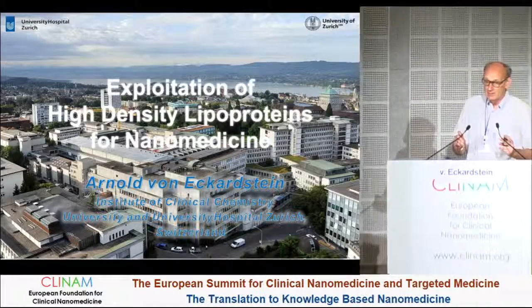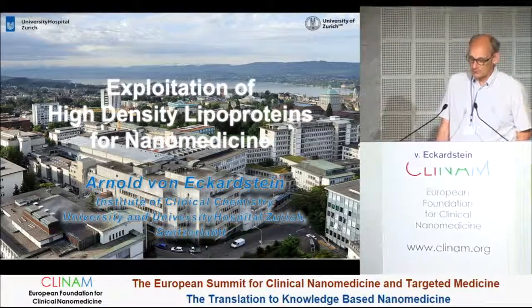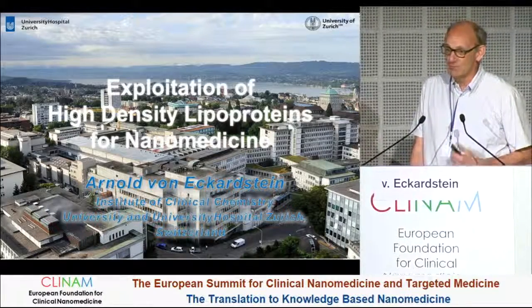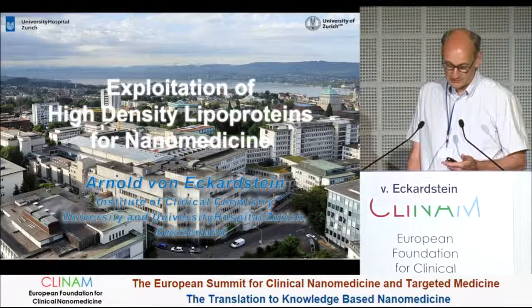Thank you very much for the introduction. I have been asked to talk about the exploitation of high-density lipoproteins for nanomedicine and, as you will see, HDL or high-density lipoproteins are, so to say, natural nanoparticles that can be exploited for diagnostics and therapy, hopefully.